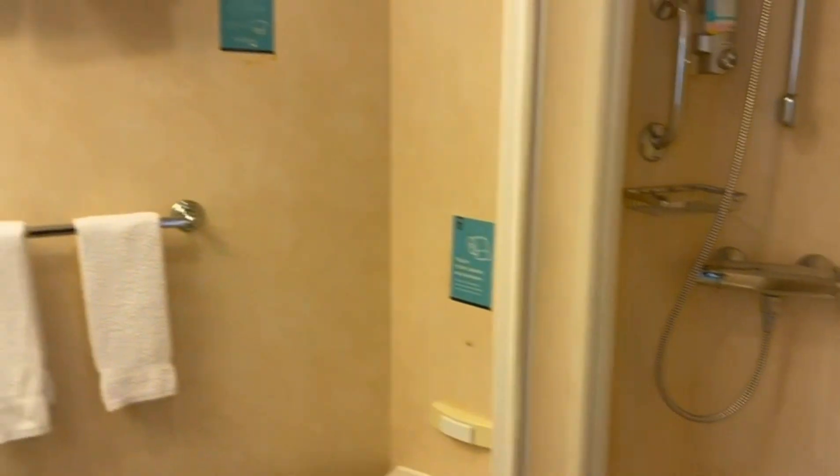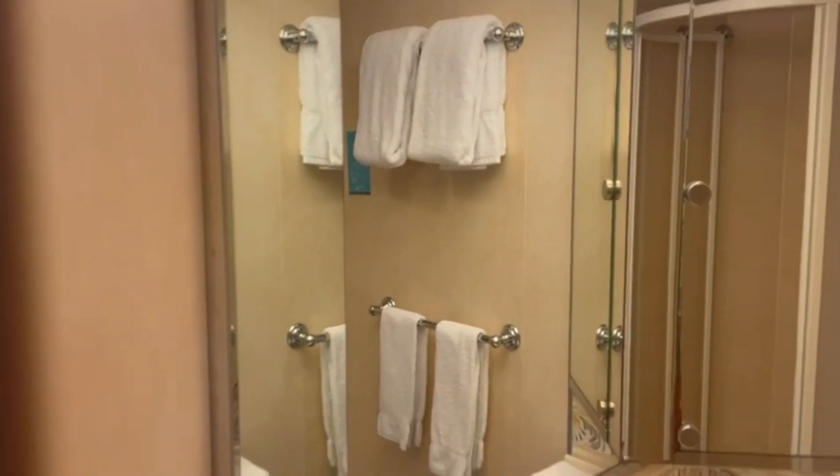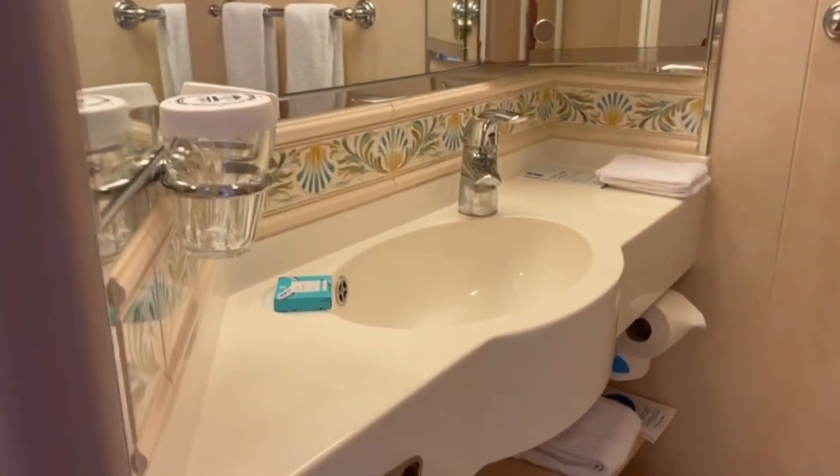It's a pretty nice closet. Right here is your bathroom — a pretty spacious shower, your towel rack and your towels, your faucet and sink, your two rinsing cups, and your soap.